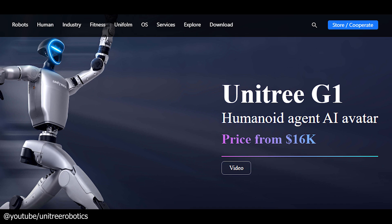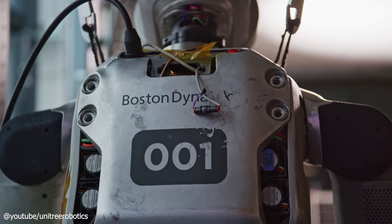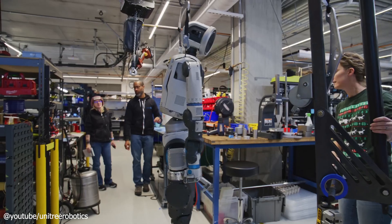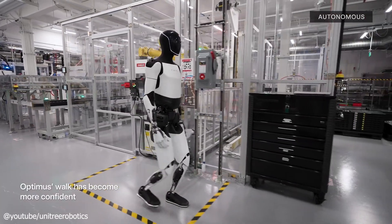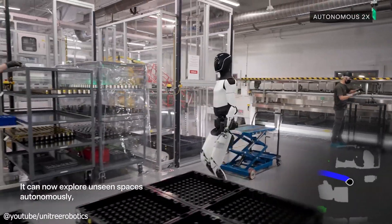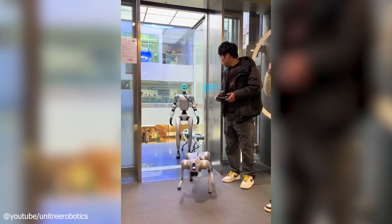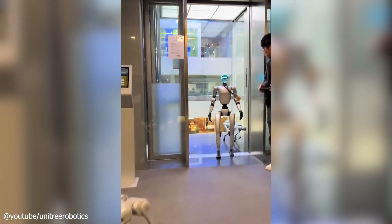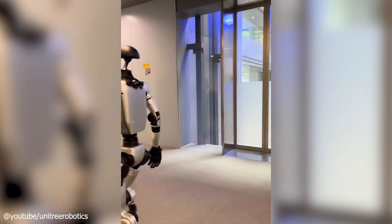Now, let's address the price tag: $16,000. That's a fraction of what you'd pay for competitors like Boston Dynamics Atlas, which can cost millions, or Tesla's Optimus, still in prototype limbo. Even Unitree's own H1 clocks in at over $150,000. This affordability makes the G1 a compelling option for academic institutions, research facilities, and tech enthusiasts looking to explore robotics without breaking the bank. It's high-tech innovation at a surprisingly accessible price.